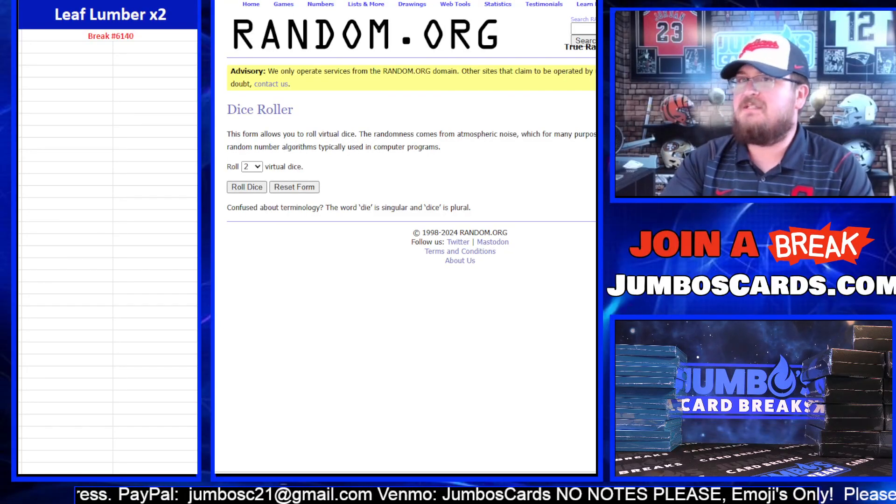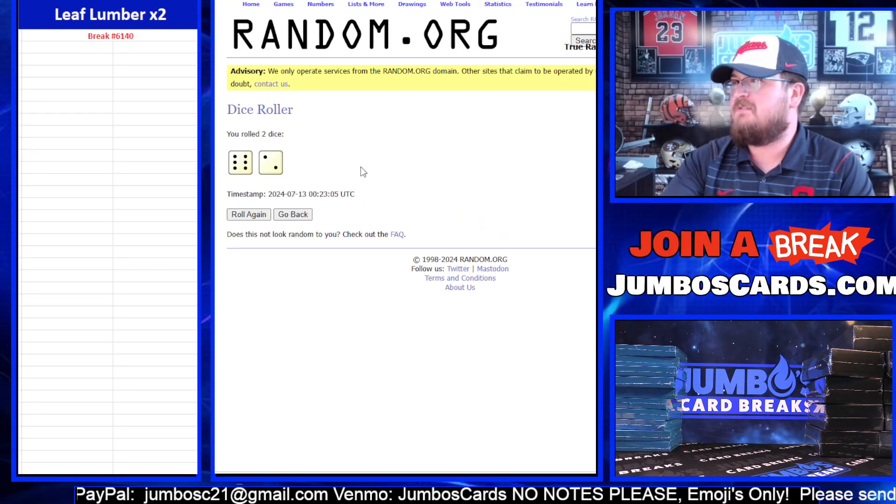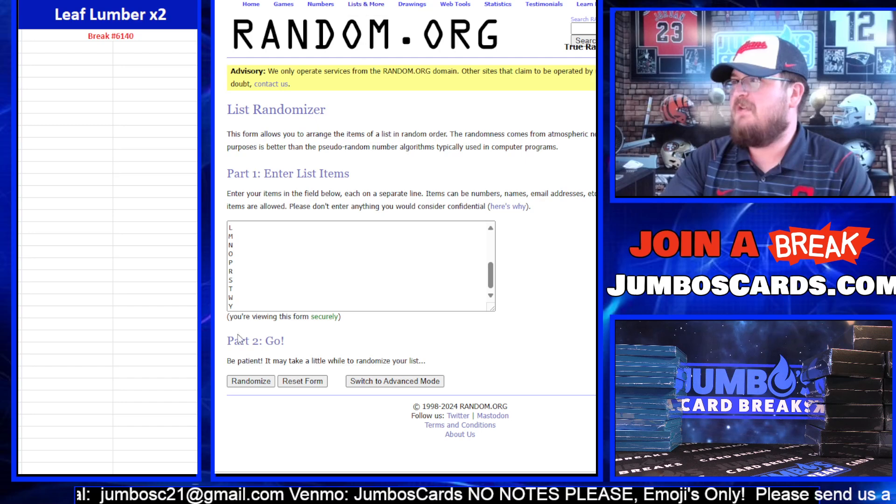Again, the Leaf Lumber 2 Boxer 6140. We are full dice roll — eight times on the dice. Letters first.